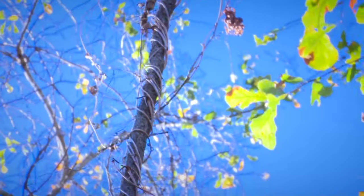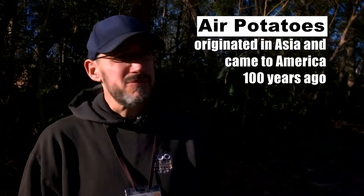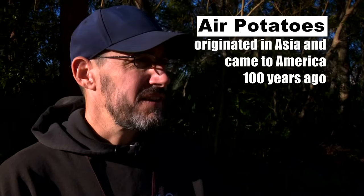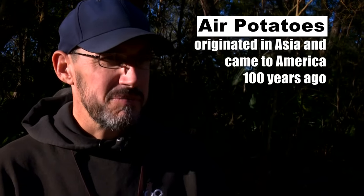It's invasive species week and I'm here with Chris Daly, the horticulture manager at the Jacksonville Zoo. We're looking for air potatoes — a plant that grows really well here in Florida, so well that it overtakes the native plants in the natural ecosystem and has some pretty bad effects on the ecosystem.